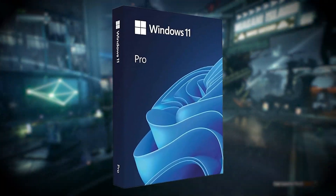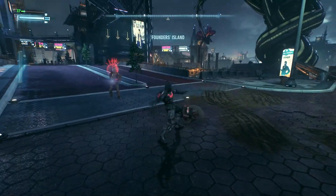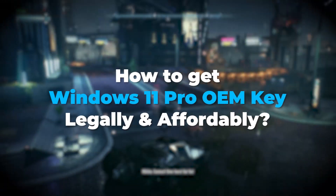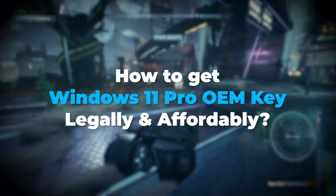So you are looking to get a Windows 11 Pro at a really cheap price, so you've come to the right video. In this video, I'm gonna show you how you can get your Windows 11 Pro OEM key legally and affordably.